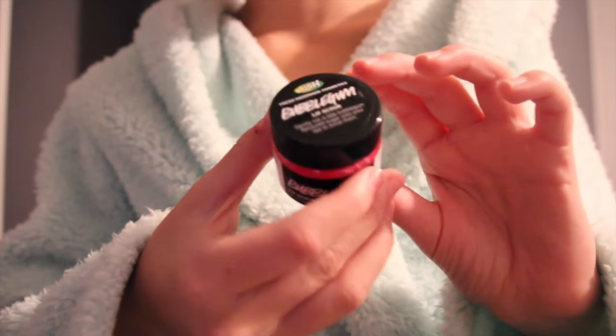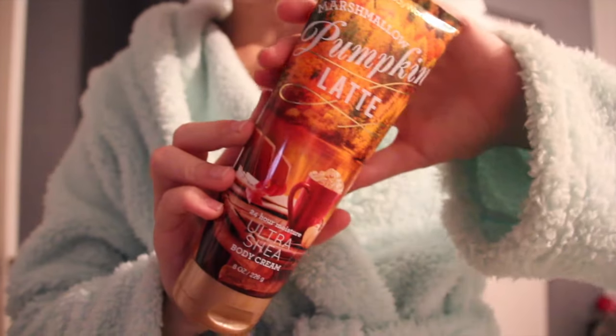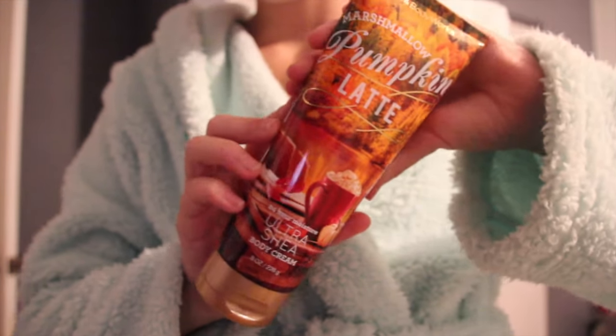Then if I haven't brushed my teeth yet, I usually put on the Lush Bubblegum Lip Scrub. Then I usually just put on some lotion from Bath and Body Works.